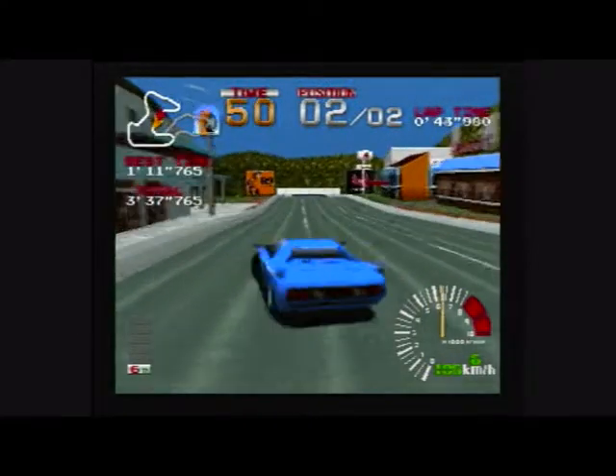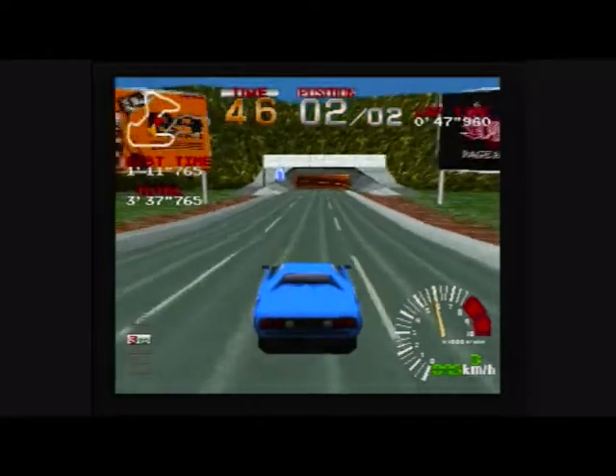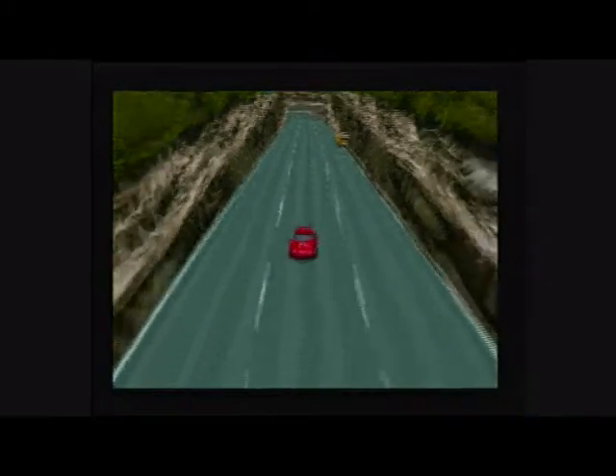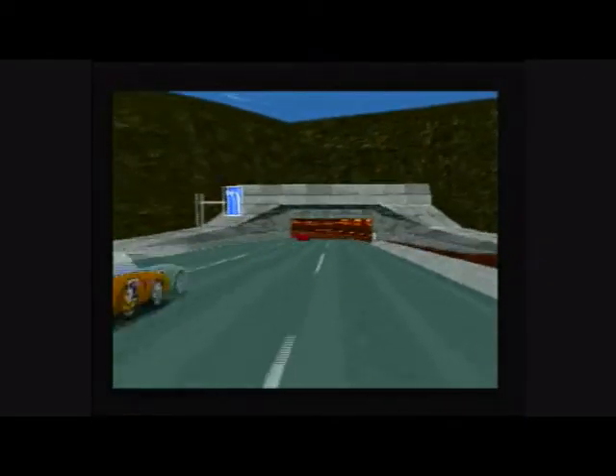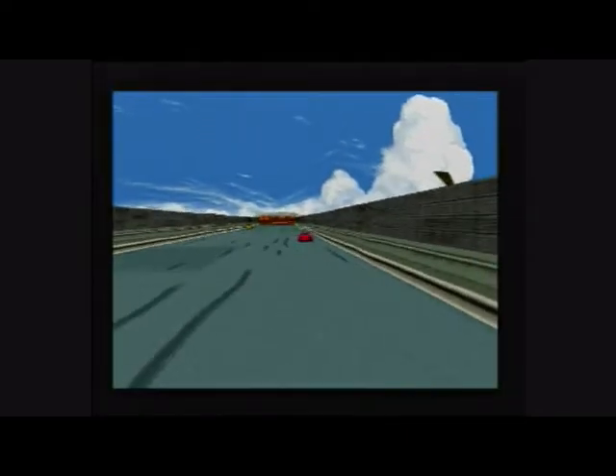Ridge Racer is all but forgotten nowadays. But for those who can say yes, I did play Ridge Racer, they know how important it was in establishing the PlayStation brand for the first few years with quality, speed, and style. So, did you ever play Ridge Racer? If not, check it out.